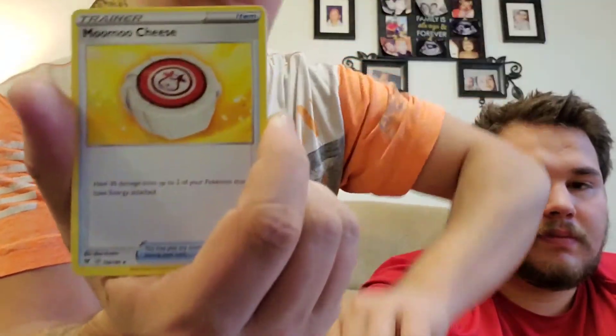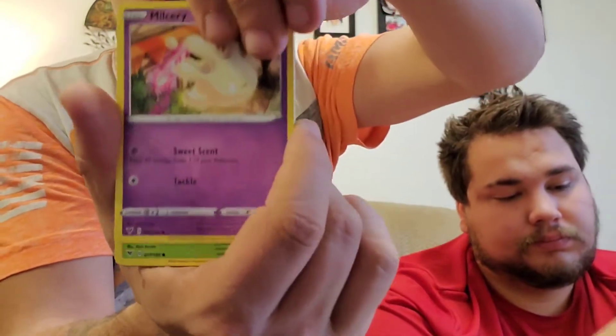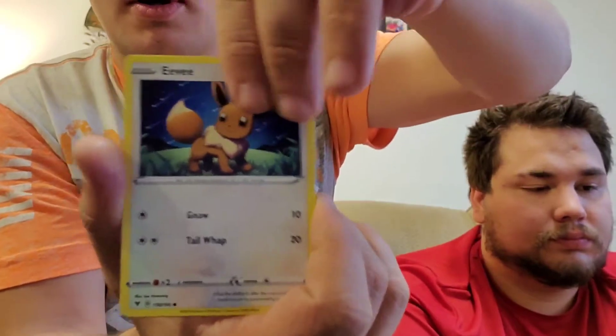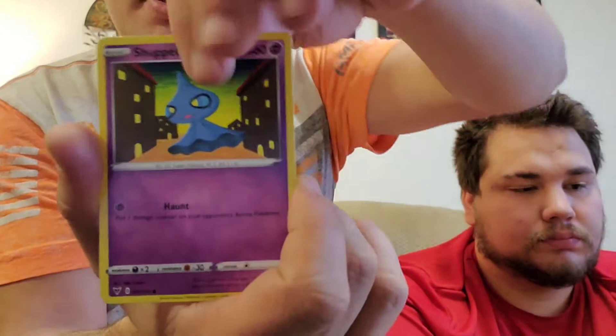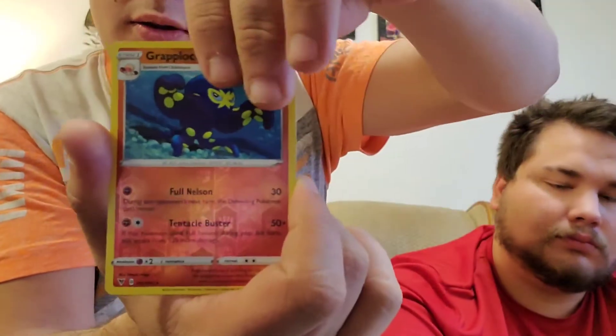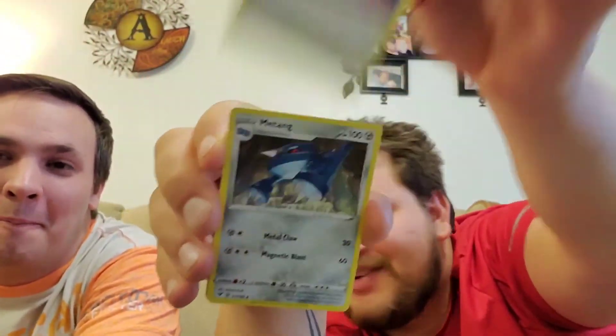That card's worth a little bit of money, we'll set that aside. A few of the common and uncommon cards in this set are actually worth some money too. There are some decent trainer cards I wouldn't mind getting. We got the reverse rare and the holo rare — not too bad.